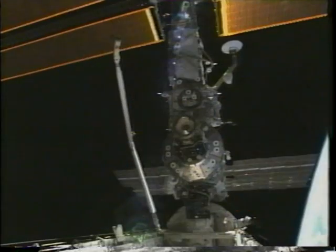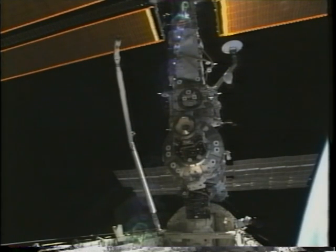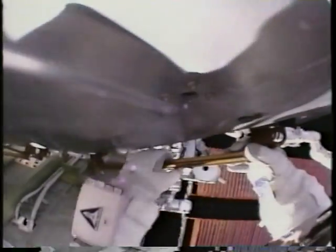From tip to tip on the solar arrays the station is now about the length of a football field. You can see Joe traversing across the bottom part of the node and then up the shuttle arm on the left side. It truly is a magnificent, incredibly large view.